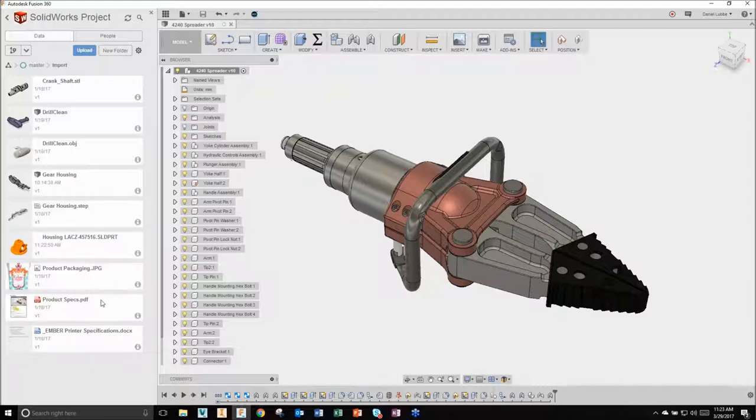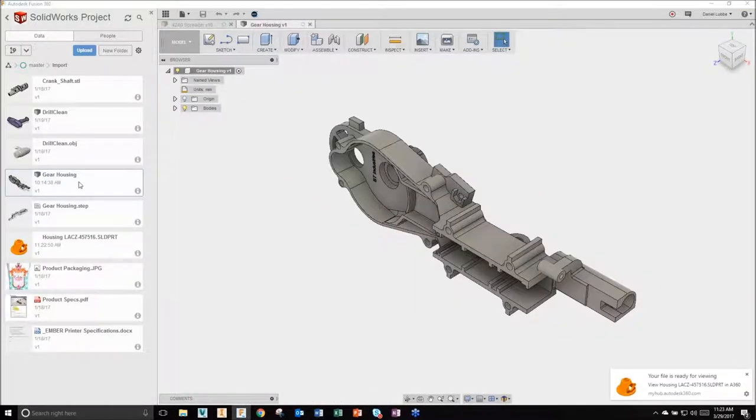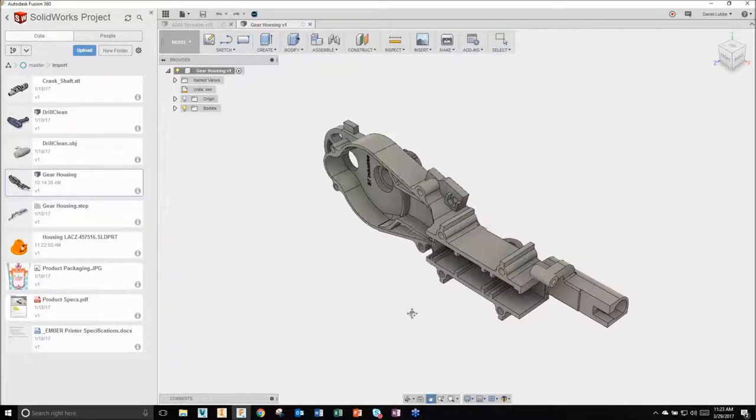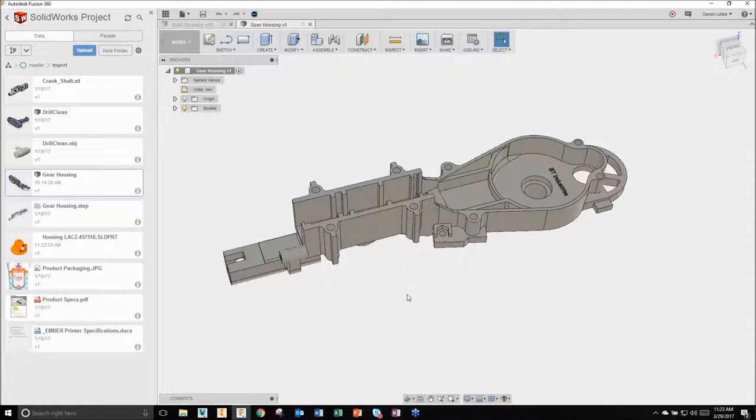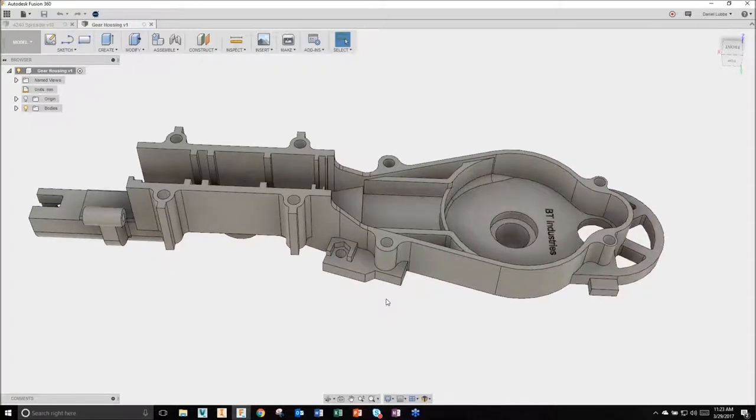Here's a gear housing STEP file - when I right-clicked and said 'Create Fusion Design,' it created this Fusion file format while still maintaining the native file format. I'm going to come into this file and showcase direct editing capabilities. I'll hide my data panel to get more real estate. I'll be performing direct editing on a STEP file that was translated, but this could be any file format that's been translated. Once it's in Fusion format, I have the ability to do direct editing.